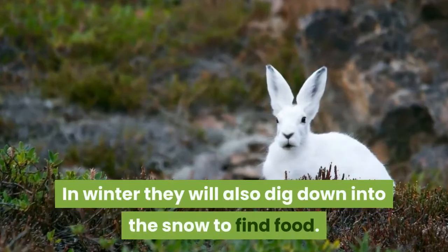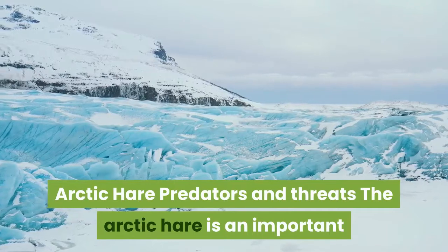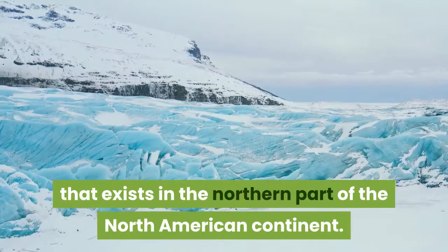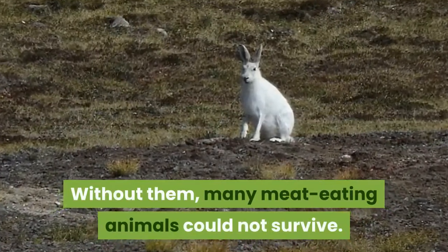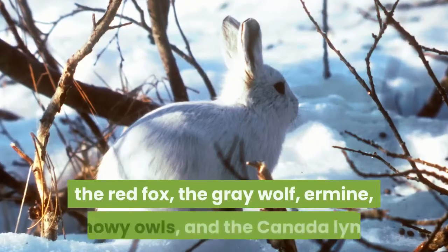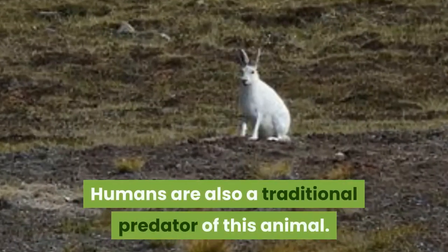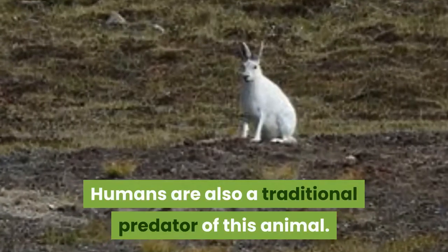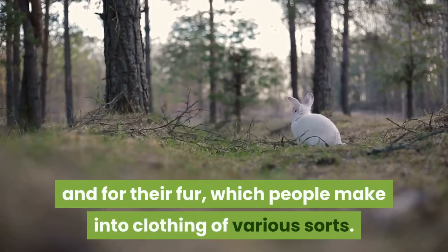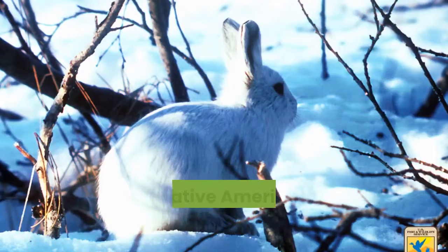The Arctic hare is an important food item for almost every predator that exists in the northern part of the North American continent — without them, many meat-eating animals could not survive. Some of the Arctic hare's predators include the Arctic fox, the red fox, the gray wolf, ermine, snowy owls, and the Canada lynx. Humans are also a traditional predator; many people who live in Arctic hare territory depend on hunting them for food and fur, which is made into clothing. These hares are sometimes the only food available for native peoples living in the far north.